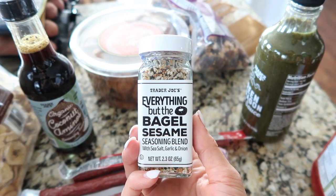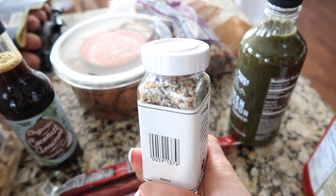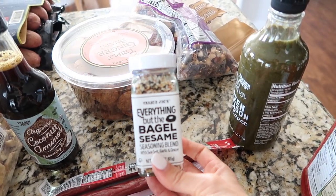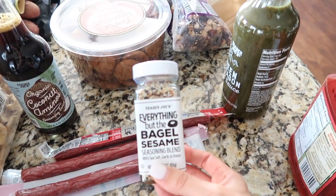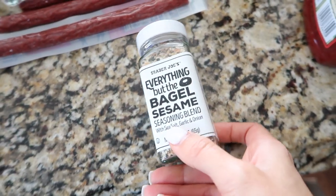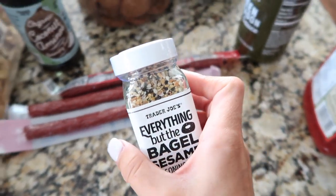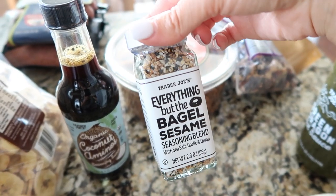I got another Everything But The Bagel sesame seasoning. This stuff is so good on avocado — I eat avocados a lot because they're really high in fat and magnesium. My favorite way is to just slice them up and sprinkle this seasoning on top, or avocado toast with this on top is also really good. This seasoning is $1.99.